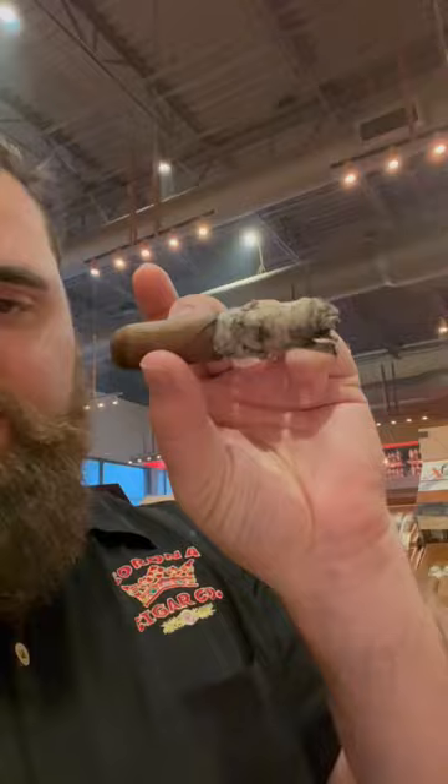Tail end here. I'm going to go ahead and finish up the video — look at that ash, that's a decent ash right there. That leather note became very buttery, very creamy, very smooth.